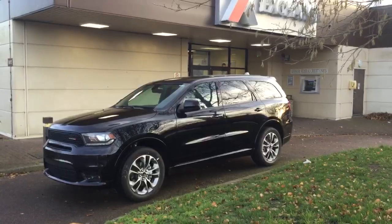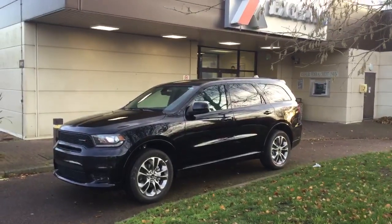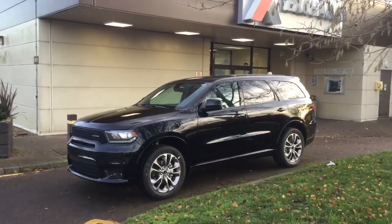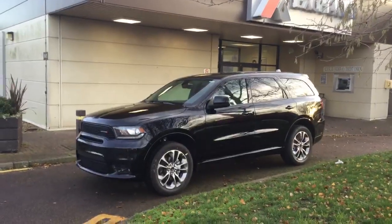It has a punchy 3.6 V6 producing 295 horsepower, as opposed to the underpowered units that its competition has, which generally have an in-line four. This, along with other things, sets the Durango apart from all its closest competitors.